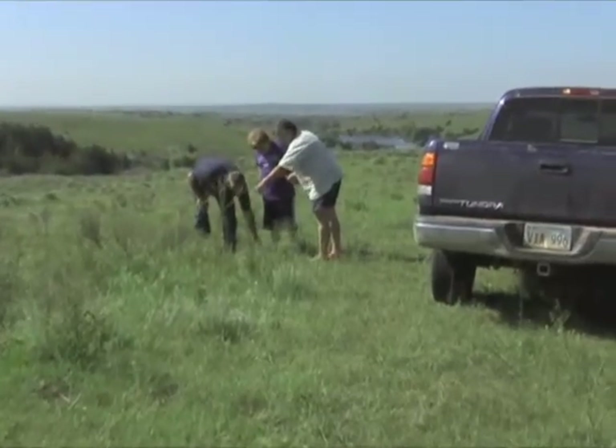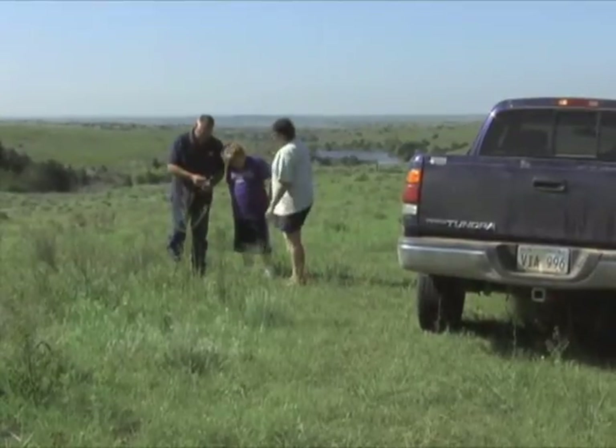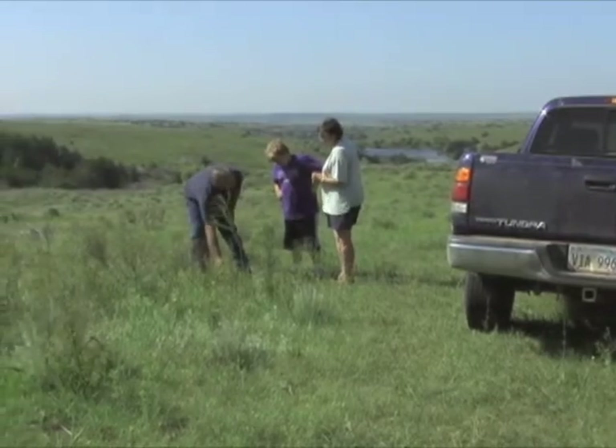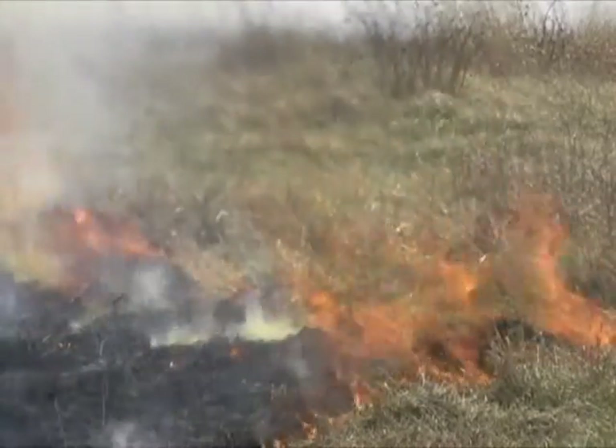Judy Lee, Nathan's mother, is no stranger to the hard work of prescribed burning. Along with her husband Bill, the family works together to make sure that all is ready.